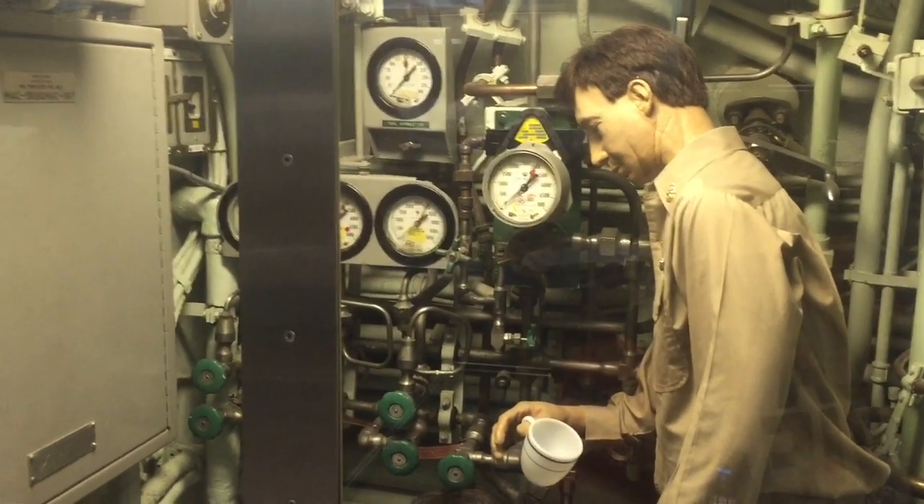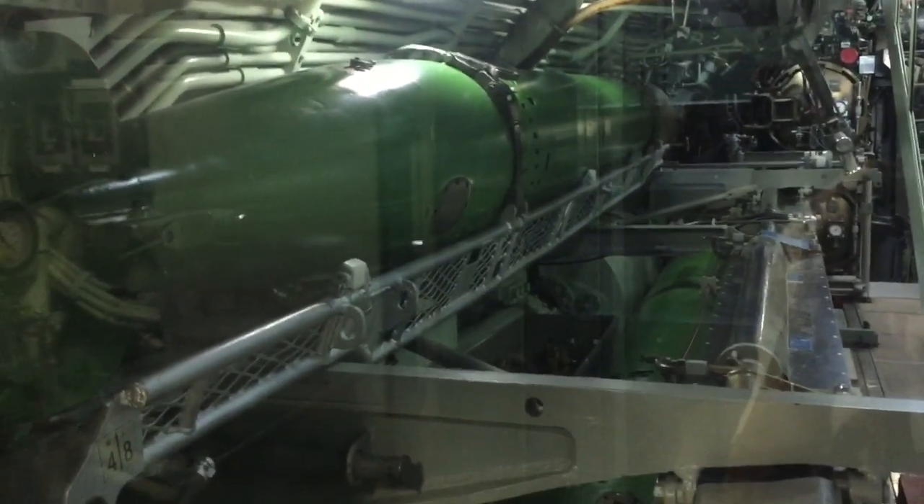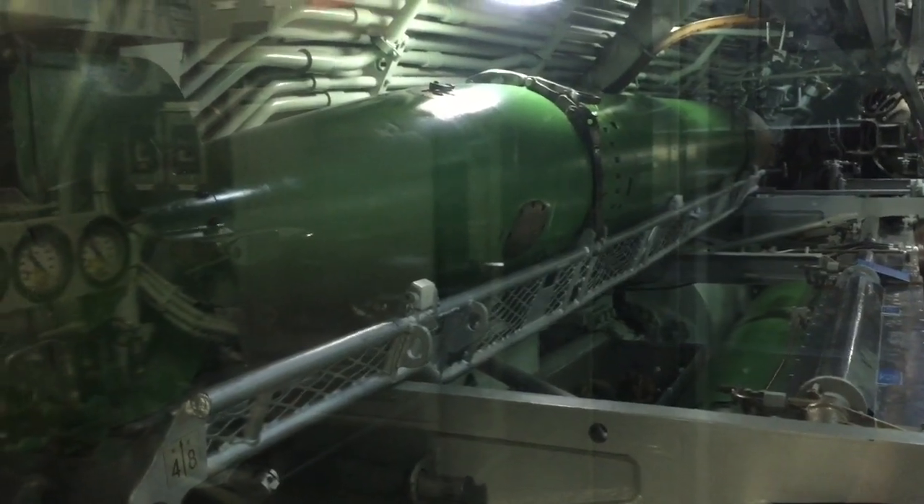Right now we are looking at the torpedo room. I'm going to pivot around and show you some of the torpedoes in this direction, and as I pivot around to the other direction I'm going to show you what some of the sleeping quarters look like — and you can see how tight it was.